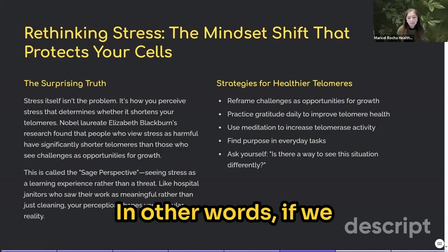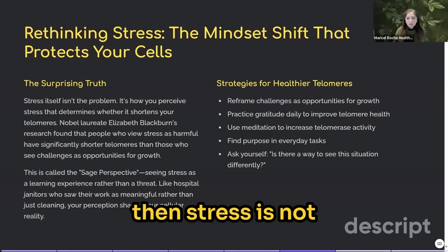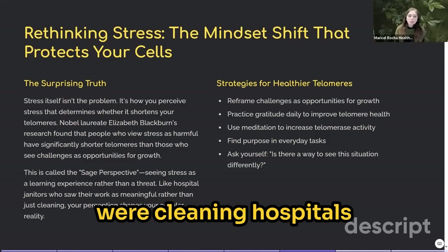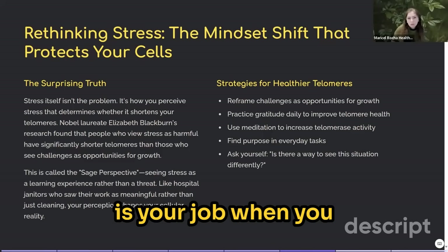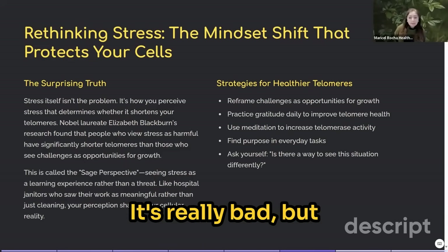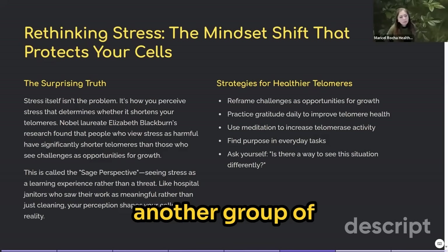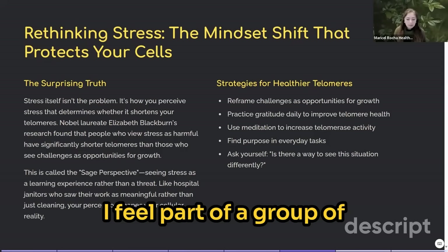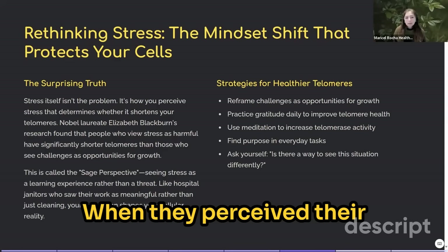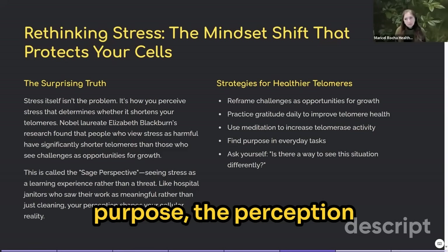In other words, if we develop and train our mindset to find a positive outcome in whatever we're going through, then stress is not going to impact our aging as much. For example, a group of hospital janitors was asked how stressful their job was. One group said it was very stressful and dirty, but it paid their bills. The perception was that it was a stressful job. But another group said they felt part of a team providing a clean, safe environment for sick people who needed their support — and their perception of the very same stressful job was entirely different.